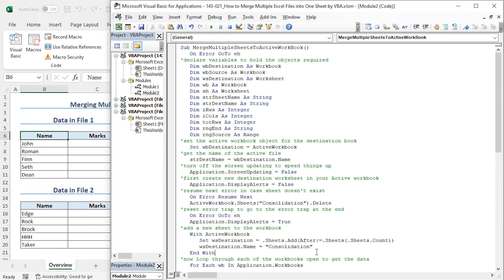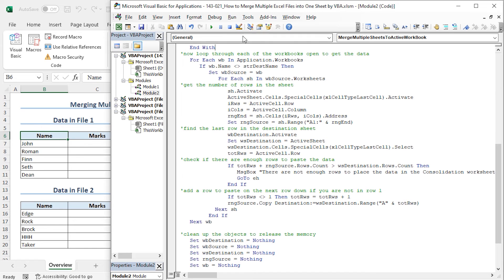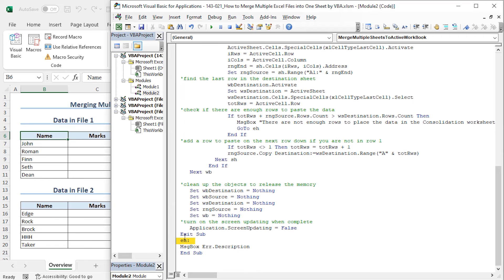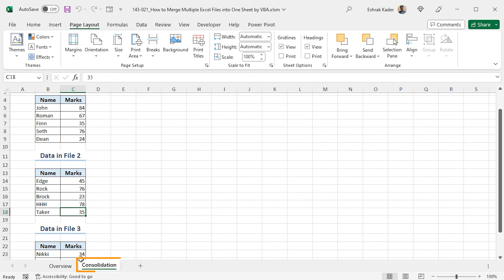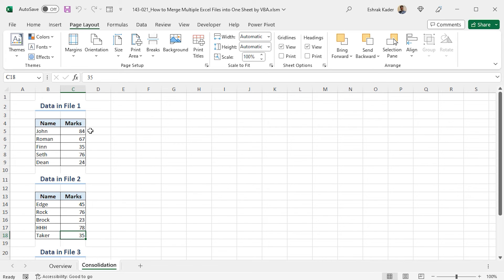As explained in the previous macro, the code loops through all worksheets of the open workbooks, copies the data, and pastes it into the Consolidation worksheet of the active workbook. Finally, it cleans up objects to release memory, and in case any error occurs, the EH label will be activated to show an error message. Now let's run the code by clicking the Play icon. You can see that a new worksheet named Consolidation is created and the data from all open workbooks are compiled here. In this way, you can use VBA macro to combine multiple files into one worksheet of an active workbook.